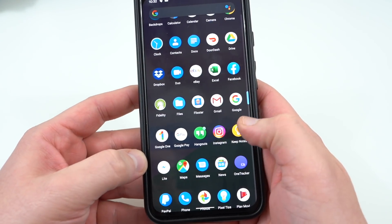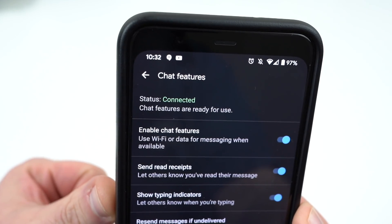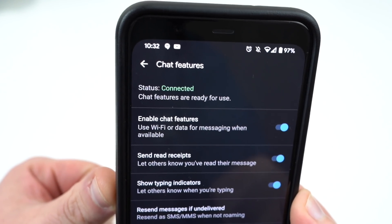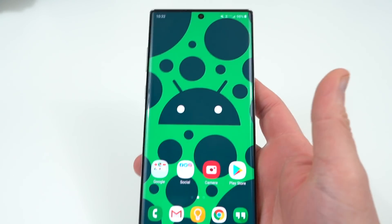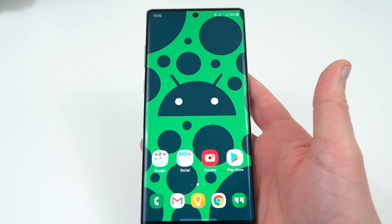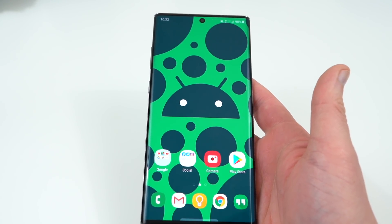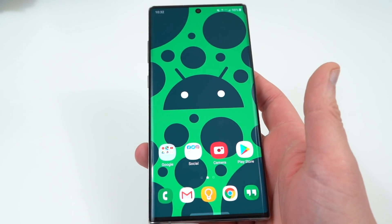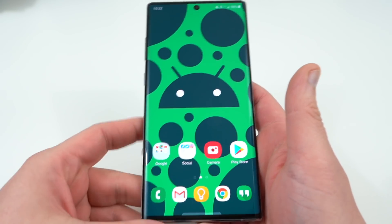I'll show you what it looks like on the Pixel 4 XL right here — you can see I do have chat features enabled right there. You're going to need the Google Messages app to do this. I'm going to go through and show you all the steps using my Galaxy Note 10 Plus. This should work with any Android phone and on any carrier. You may get stuck at some point — I'll drop some troubleshooting tips below in the description in case you have any issues.